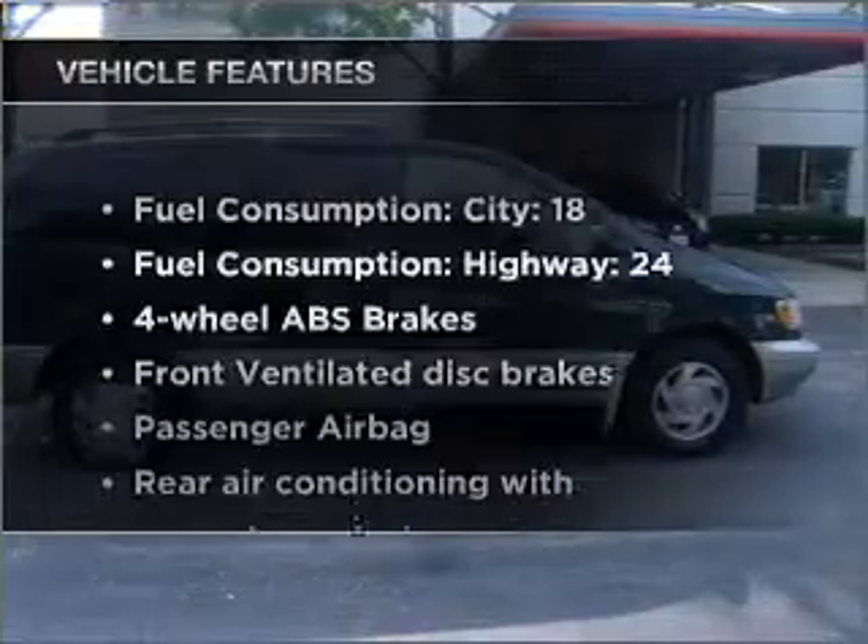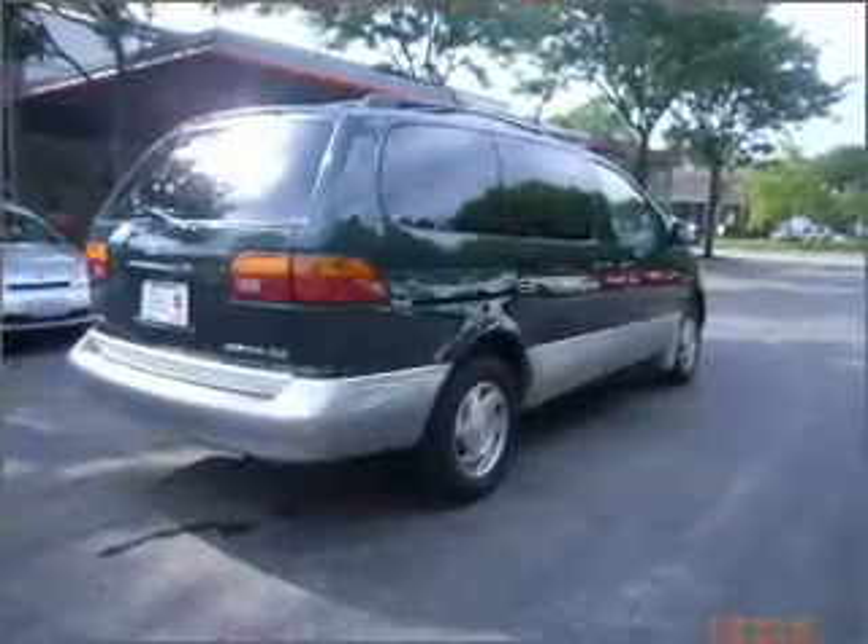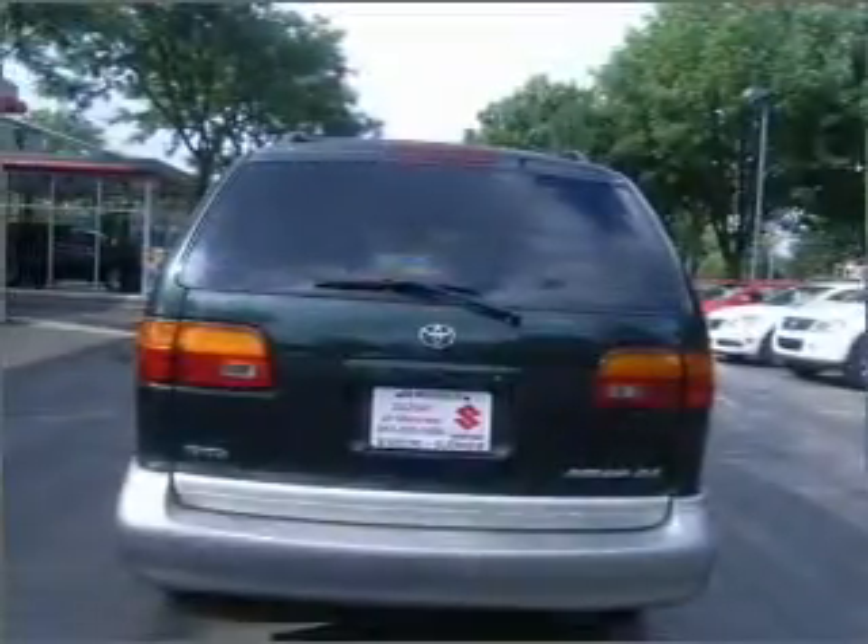Plus, enjoy these notable features that are included in this ride: air conditioning, power steering, AM-FM stereo, and an adjustable tilt steering wheel.